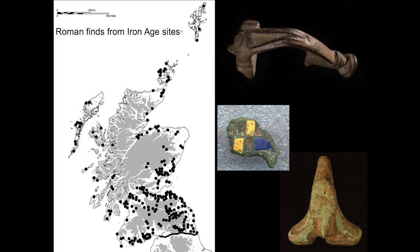Most of our Roman finds date to the main occupation of Scotland, the late 1st and 2nd century AD, the times sitting at the edge of the empire. There are over 250 find spots of Roman objects from Iron Age sites, so these things were really popular in Iron Age society.